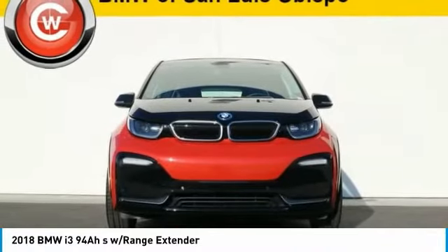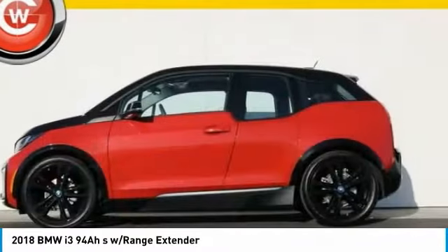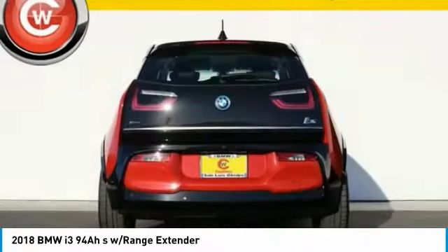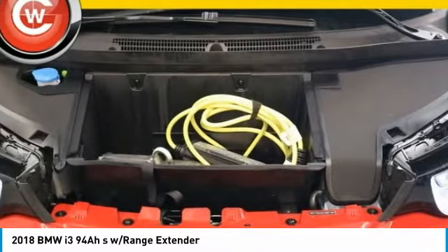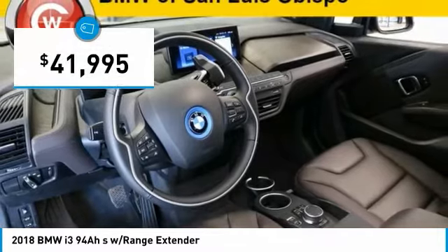Its innovative BMW eDrive powertrain was designed in the scope of the BMW Efficient Dynamics Technology and is not only locally emission-free, but also offers an incomparable and near-silent driving experience. The intelligent BMW ConnectedDrive services brings you easily and conveniently to your destination, and is priced below $45,000.